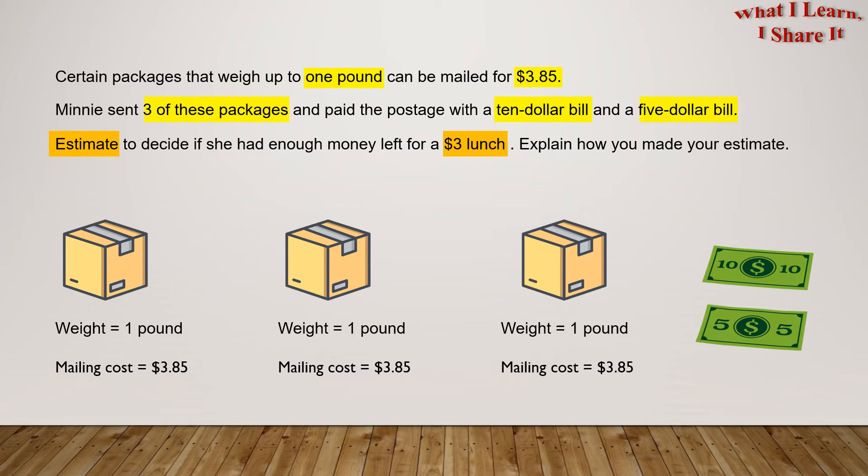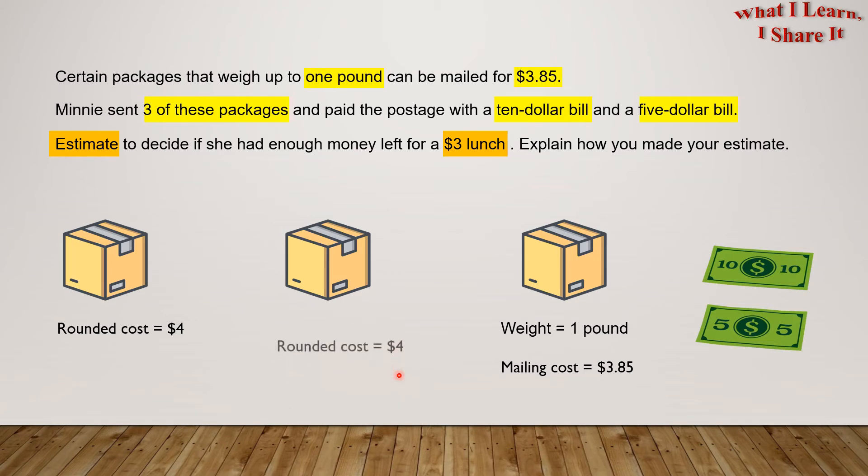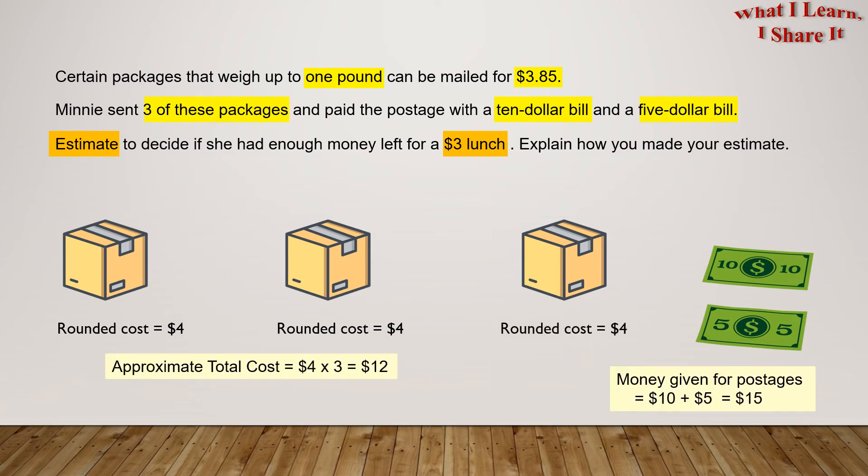Since we are using estimation, we will use rounding to find the cost. So $3.85 is rounded to $4 for each of the three packages. The approximate total cost is $4 times 3 equals $12.